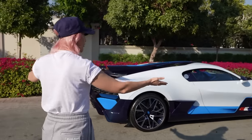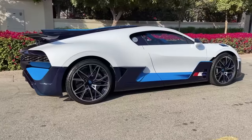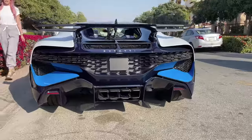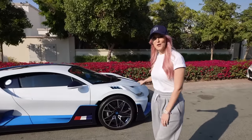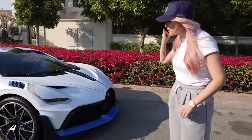Here is his gorgeous Bugatti Divo. This car is now worth about $8 million. Frank, the deputy design director at Bugatti, told me that the average owner of one of these Divos already owns 40 special cars in their garage. You've got to be a super, super special Bugatti client to be able to buy one of these.